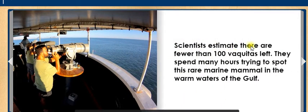Scientists estimate there are fewer than 100 Vaquitas left. They spend many hours trying to spot this rare marine mammal in the warm waters of the Gulf.